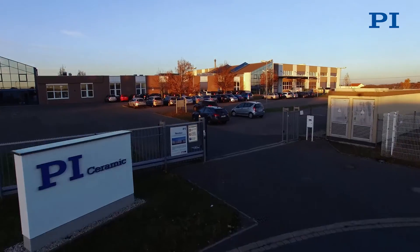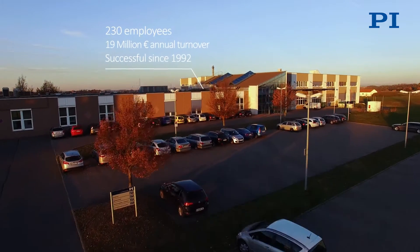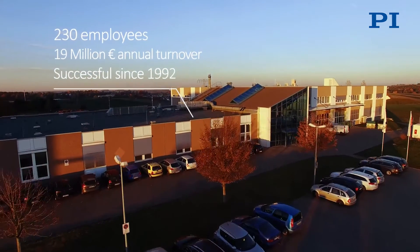My name is Patrick Perch. I have been working for PI Ceramic for 15 years and I would like to give you some insights into our company.